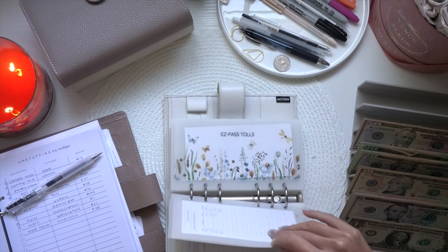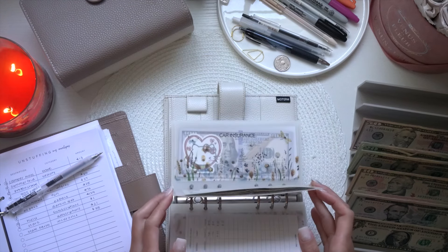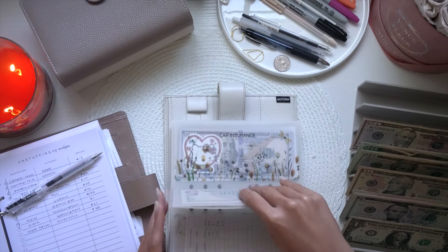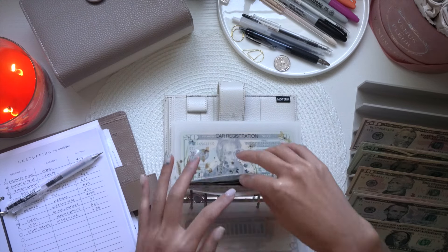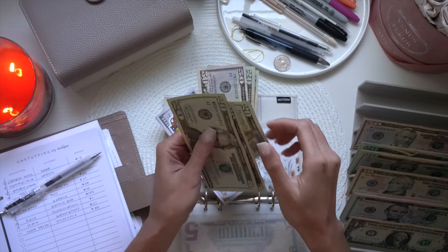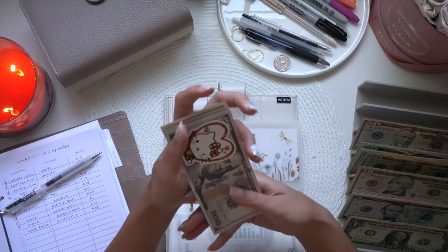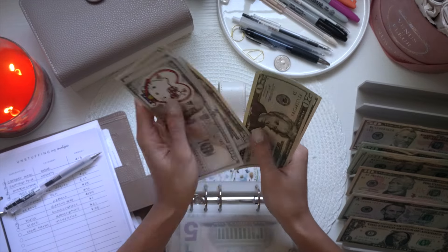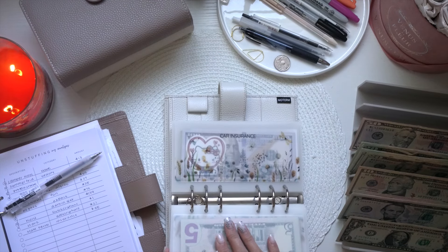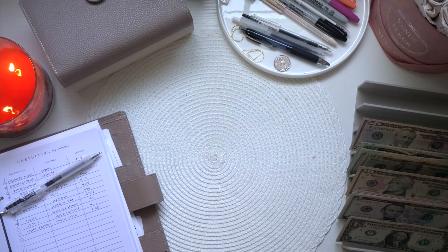For State Farm insurance, I didn't set up the speed limit app tracker, so that discount fell off. I'd rather just pay the extra $55 than deal with that speed tracker — I used it with Geico and it was so annoying. So we're taking out $55. I have $60 here, so I'll pull out the $5 back. Car insurance now has $415 remaining, and my next car insurance isn't due until January 1st, 2025.